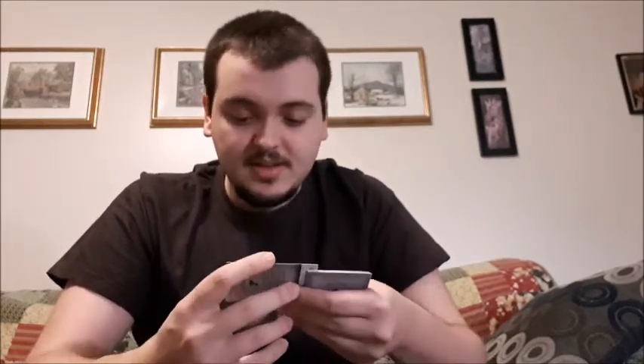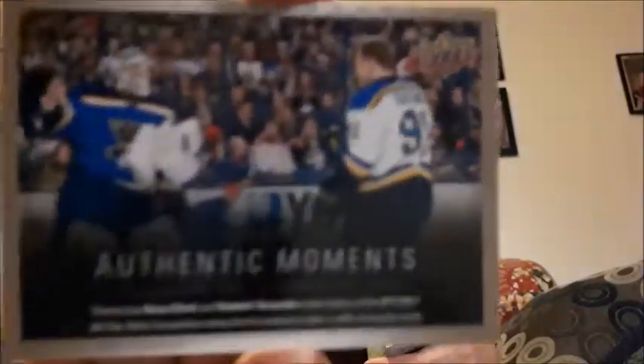Relatively cheap on shipping too. Okay, what do we have here — authentic moments. All of them are authentic moments. January 24th, 2015 — Brian Elliott made history being the first to take a selfie during the All-Star Game.